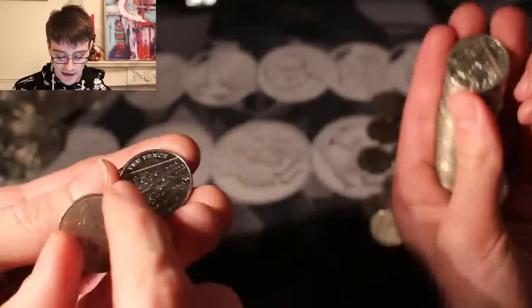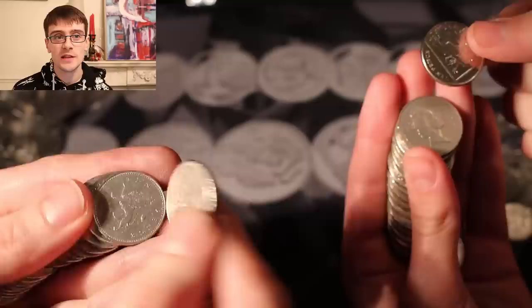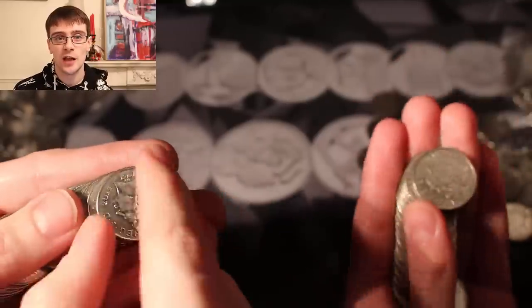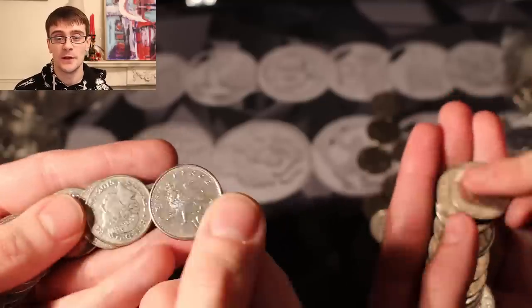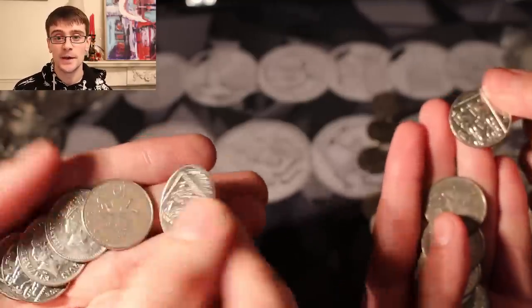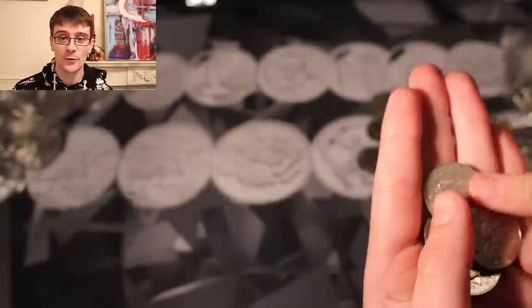The next question comes from Jeff Joker 21, who asks: when did you start YouTube? This channel started in July 2017. That was when stamps were my main focus of collection and I made a couple of videos about stamps which I've left — I don't know why I've left them, because they're awful.